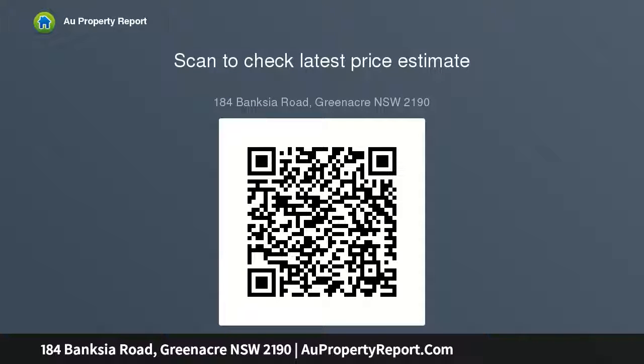Huge paved backyard and double lock-up garage outdoor features, huge paved entertaining area, in-ground swimming pool and adjoining entertainment games room — too many features to list.